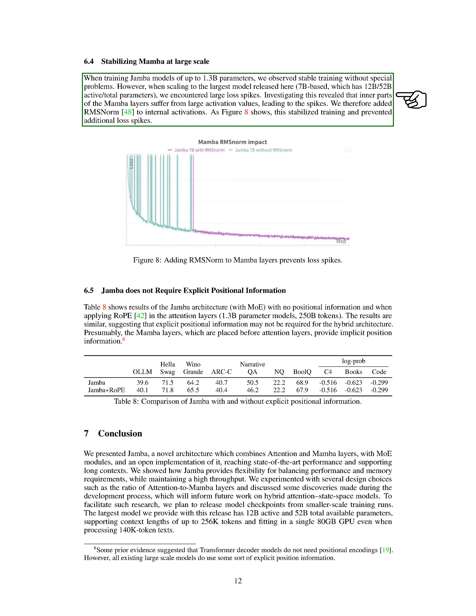When training Jamba models with up to 1.3B parameters, we observed stable training without significant issues. However, as we scaled up to the largest model in this study — 7B-based, with 12B active and 52B total parameters — we encountered substantial spikes in loss. Further investigation revealed that the intersections of the Mamba layers exhibited high activation values, leading to these spikes. To address this, we introduced RMS norm to regulate the internal activations, as depicted in the figures. This adjustment stabilized the training process and prevented additional loss spikes.